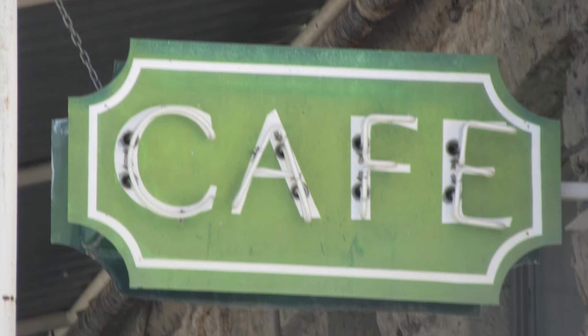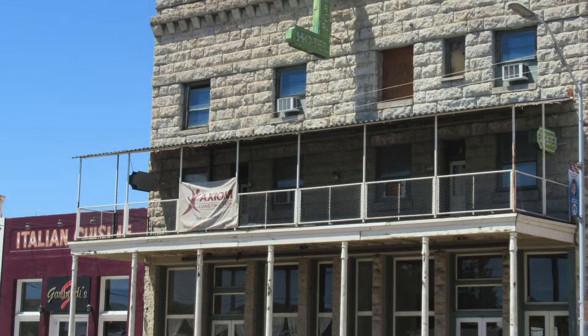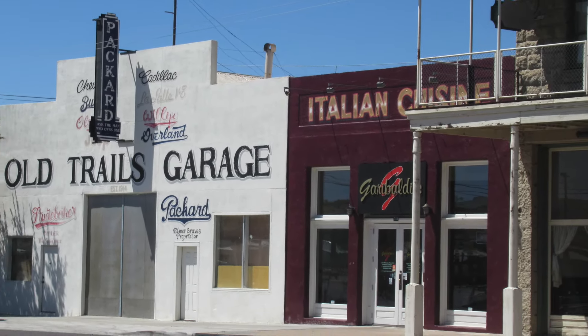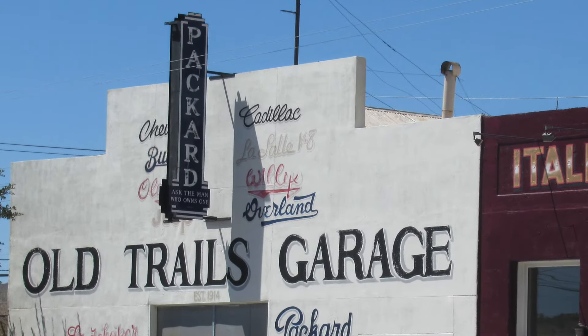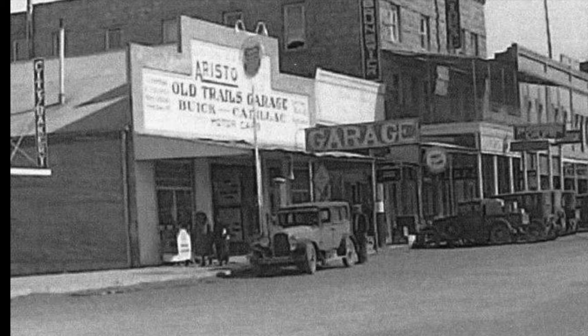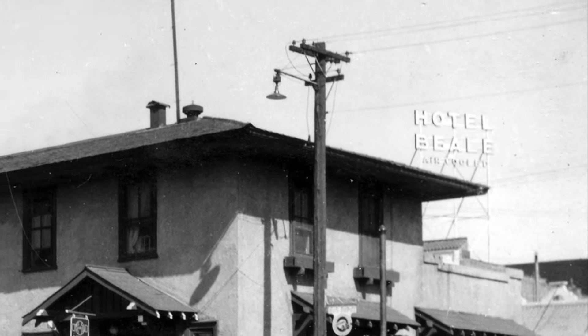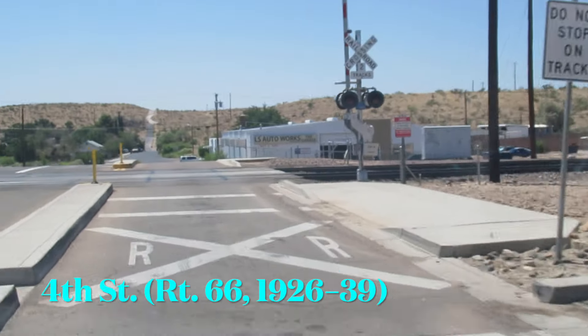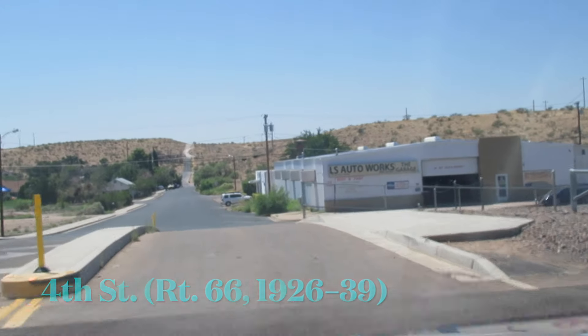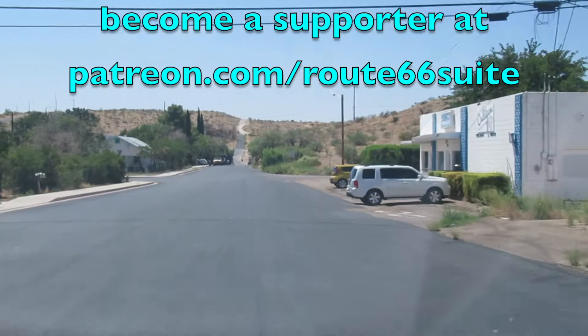Another neon sign, this one for the cafe. If you'd like to pause the video and read this info, welcome to — next to the Hotel Brunswick is an Italian restaurant, and then next to that the Old Trails Garage. I took a look at this old car, and who knows, maybe it drove Route 66 in 1926. Let's continue along down 4th Street. Across the street is the site of where the old Harvey House was, 1901 to 1932, and then it burned in 1952. We'll end the video heading down 4th Street, which was Route 66 from 1926 to 1939. For more videos about the places inspiring the music for the Route 66 Suite, become a supporter at patreon.com/route66suite. Thanks for watching.